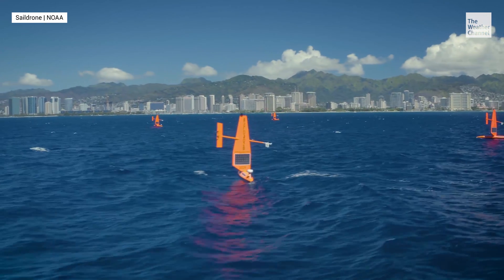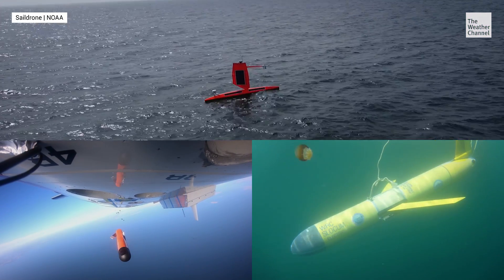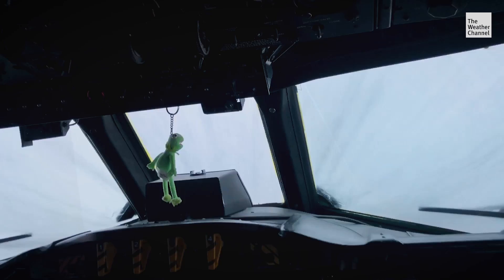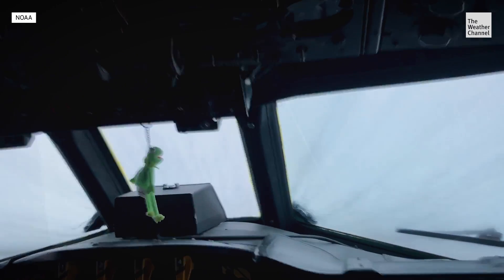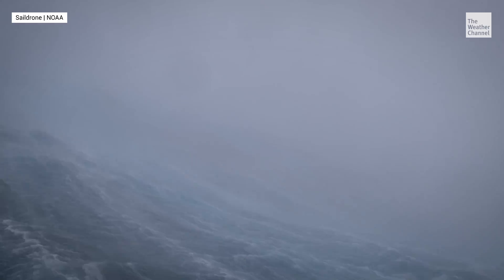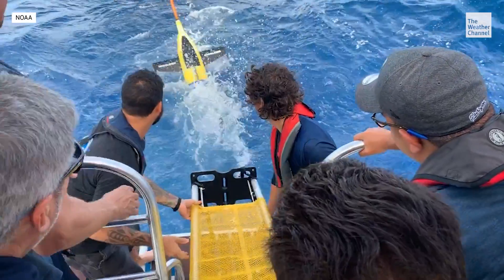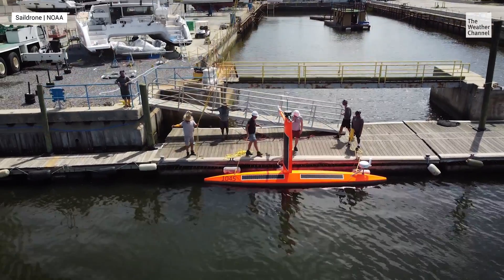They might look flimsy at first glance. They look like big toys — kind of in awe of what these things can do. But a rugged new wave of uncrewed data-collecting vehicles will plunge into the heart of hurricanes this season. The applications of these very smart toys is very exciting because they are able to collect data that no other platform would be able to collect.